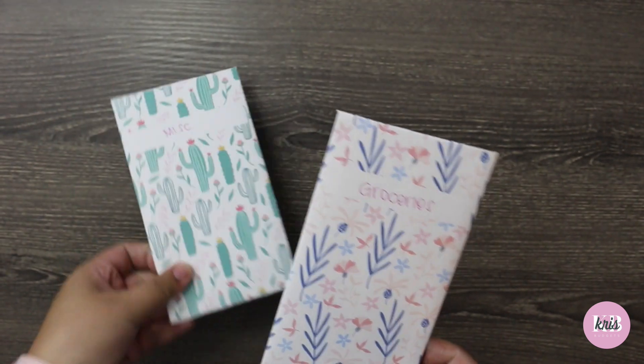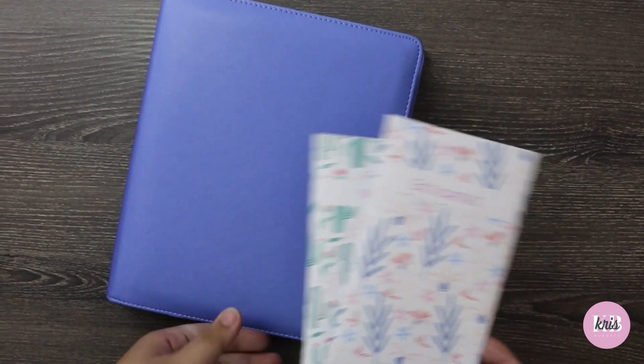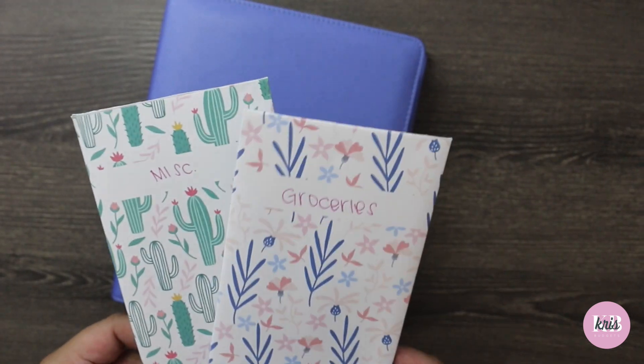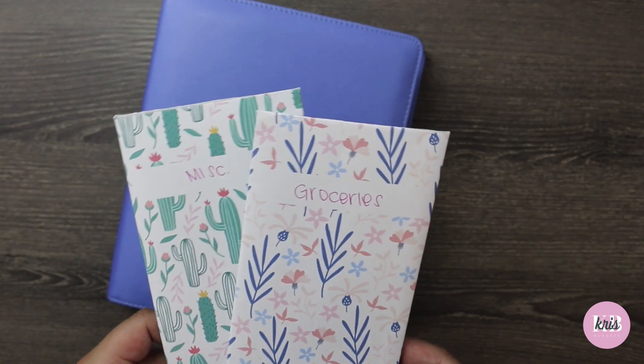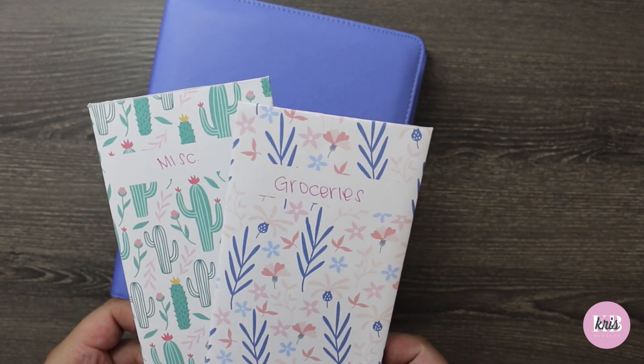I hope you guys enjoyed my video. Hopefully we'll see what my first paycheck of February brings, and hopefully I'm not over budget — and not too much under budget either. Thanks for watching!